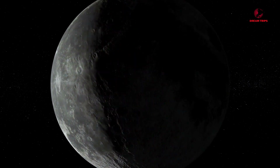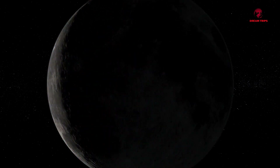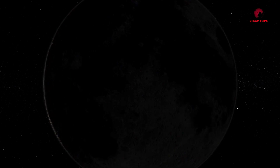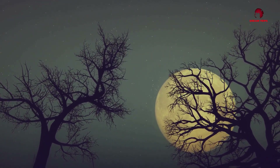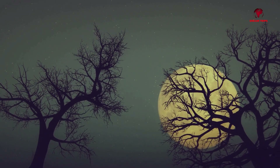In fact, the dark side of the moon is of great interest to scientists because it offers a chance to study the moon's early history, unobscured by the effects of weather, erosion or human activity. The dark side of the moon, it turns out, isn't so dark after all.